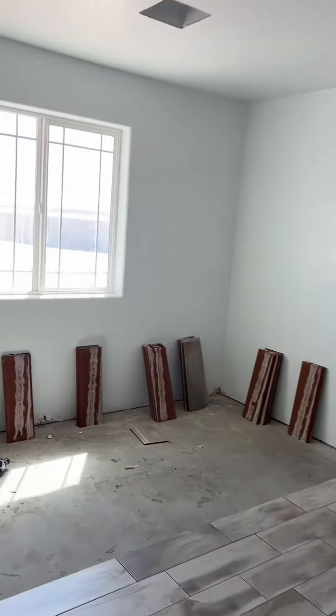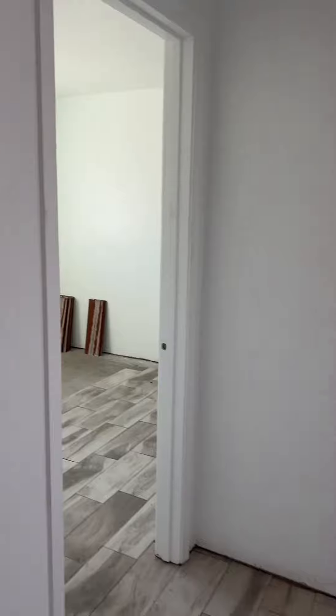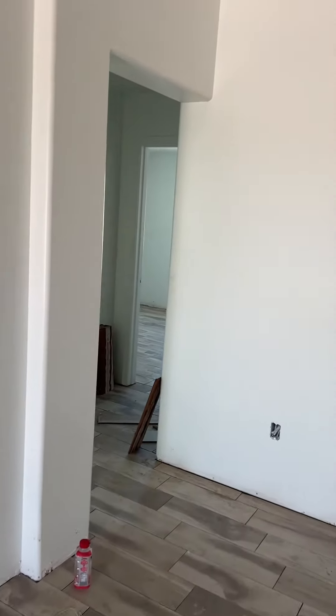So this is what you call a split floor plan, but it's like a double split I like to say. The master's on one side, this bedroom is split from the other two bedrooms, so it's like a three-way split I guess.